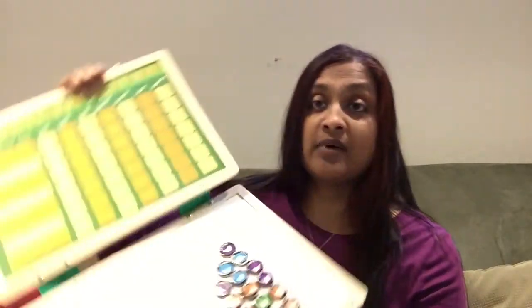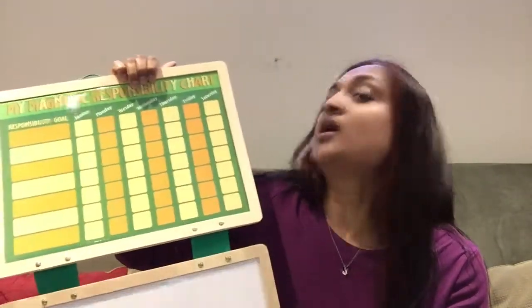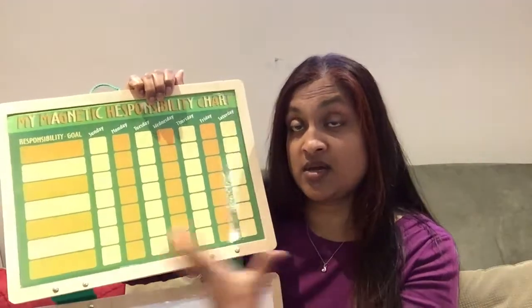I'm also getting rid of this water bottle that my youngest daughter no longer uses. Then I'm getting rid of this chore chart by Melissa and Doug — it's a really nice wooden chore chart, but it worked when they were really little. Now that they're older there are just more things to do and I find some chores are missing. They do have a second one so I'm keeping that for now, mainly so my younger one can follow it and have some kind of framework.